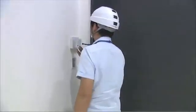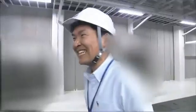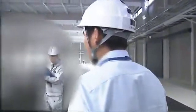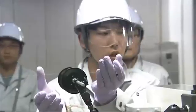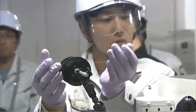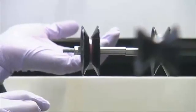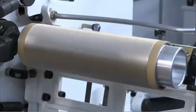Our cameras were allowed access into the factory where this incredibly strong artificial spider silk is made. But due to in-house confidentiality, we were allowed to film in just one area.